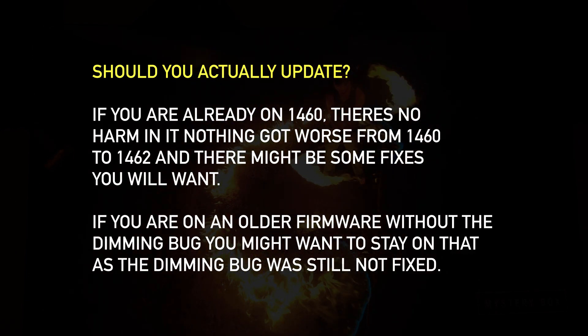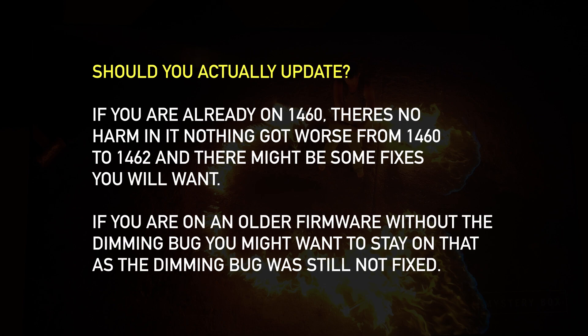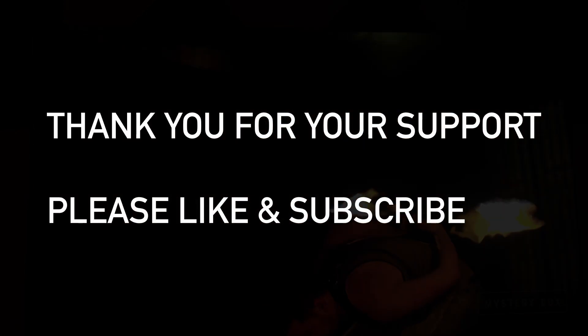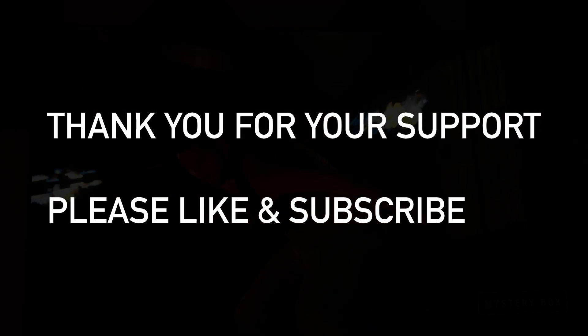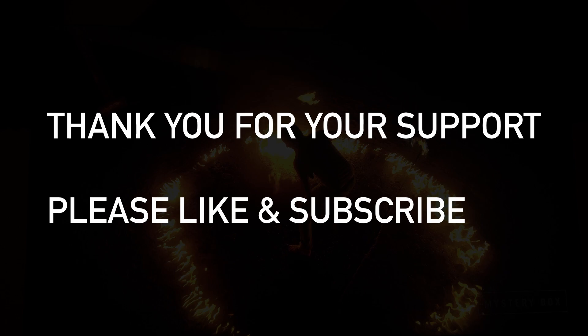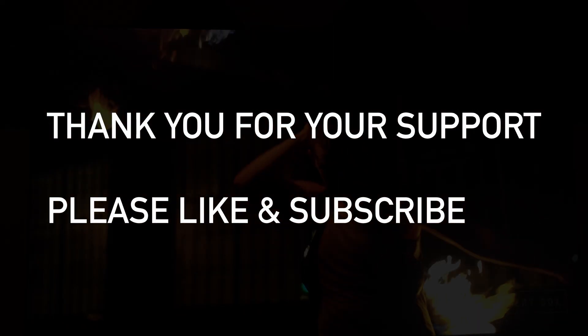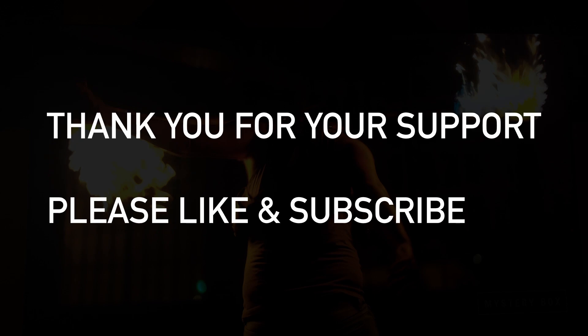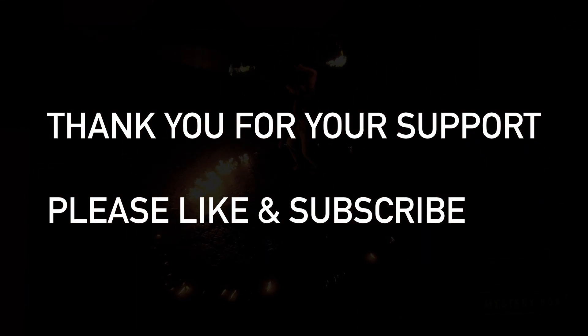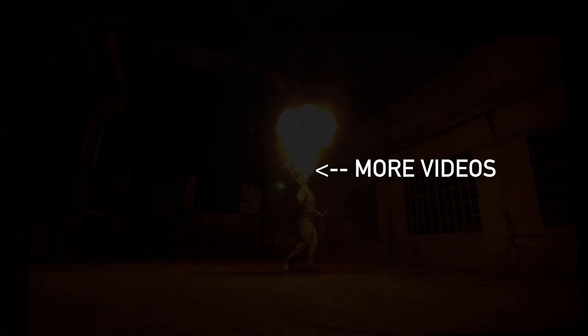If you find something I missed, please let me know in the comments — did I miss something that was added or fixed? I would love to know. Thank you so much for bearing with me and sticking with me through all of this from day one. You guys are so great — I can't say enough how much I appreciate you. Thank you for watching. If you want to see more videos, check the links on the left. Have a great day and I hope to see you in the next one.